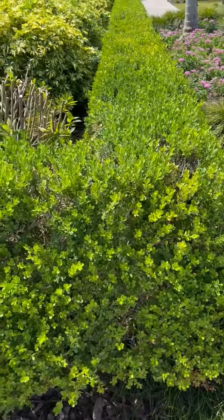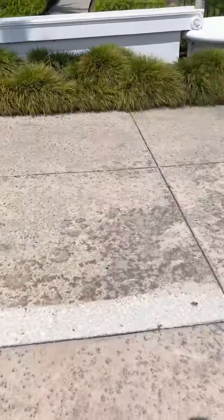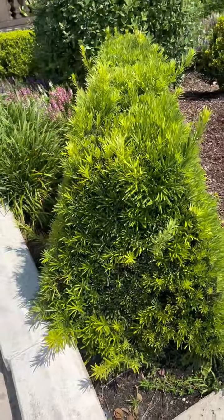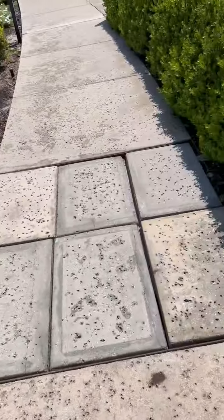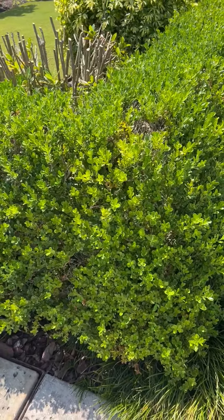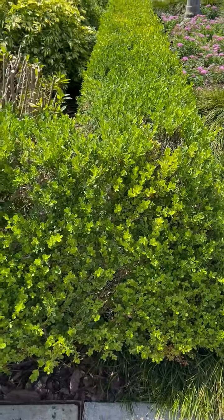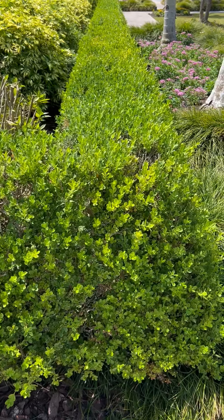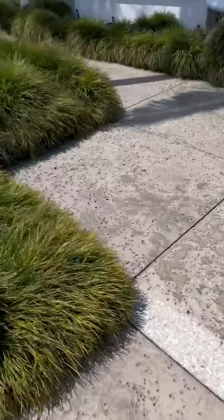Good morning tree lovers. Joel Mizell here with the Tree Planters at thetreeplanters.com. We just showed you a video of a podocarpus hedge — it's only about eight feet long and three feet wide. You can see the unique shape of this podocarpus hedge. Just the other side of the sidewalk — I'm at Hollis Gardens off of Lake Mirror in downtown Lakeland, Florida — is a boxwood hedge shaped identically to the podocarpus in this unique little triangular shape.